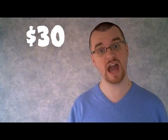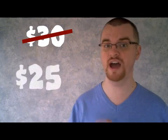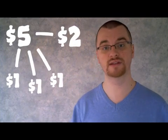The waitress takes the money and walks away, and then she realizes that she accidentally overcharged them. The total bill should have only been $25. So she comes back with five $1 bills in change. The guys each take $1 back, and they leave the other $2 for her as a tip.